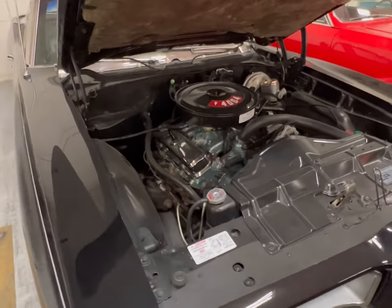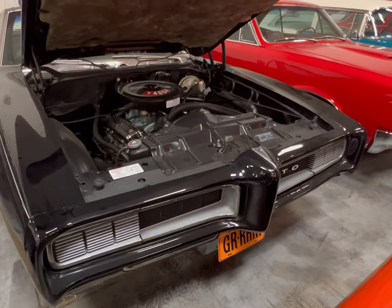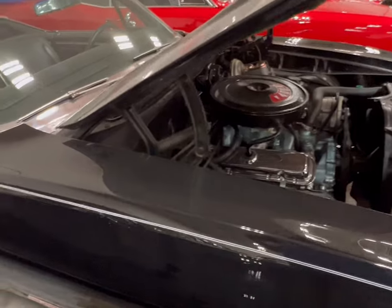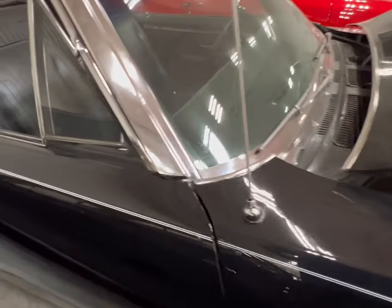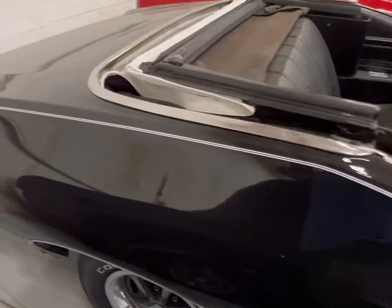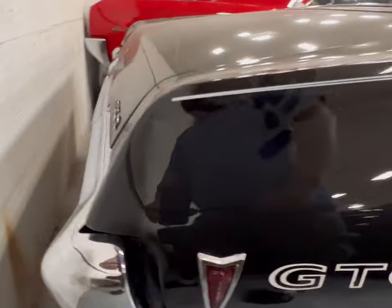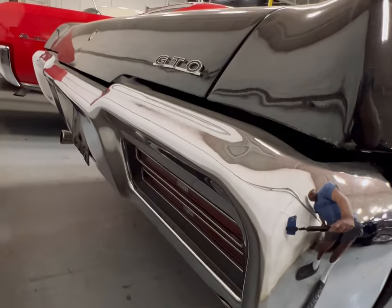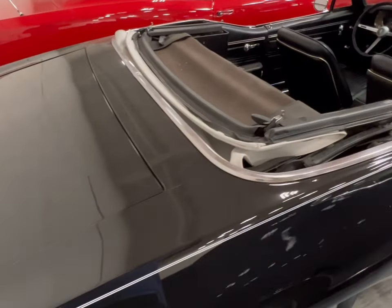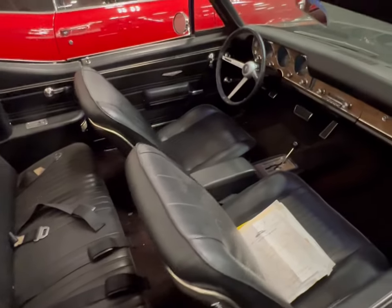This Pontiac has a 400 4-barrel sitting down in here. GTO — it's basically triple black convertible with enough chrome on it to make you smile. White pinstripes, white lettering, dual exhaust, and it's an automatic.